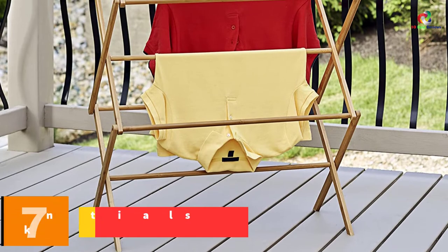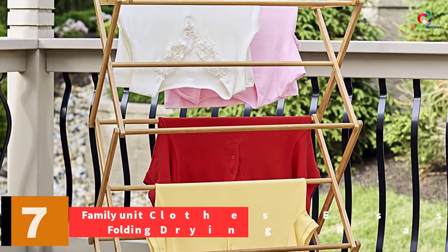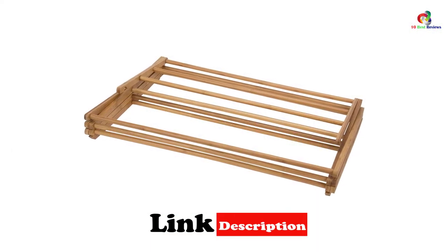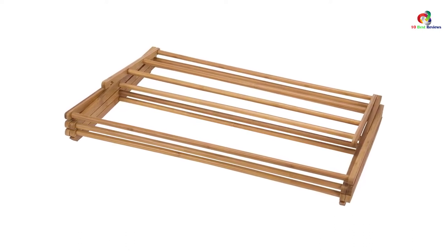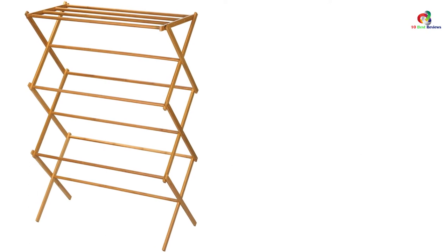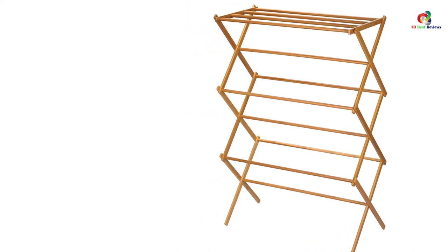At number 7, we have the Household Essentials Folding Drying Rack in Bamboo. Bamboo is a type of strong wood that is useful in our daily life. The best houseware provider of household essentials has presented this clothes rack made from bamboo. It features 11 drying bars that provide up to 25 feet of energy-saving drying space. The bamboo is renewable and sustainable to protect the environment. The angled feet enhance stability, and it is foldable to be compact when not in use.